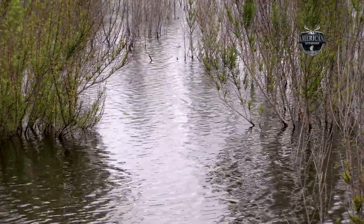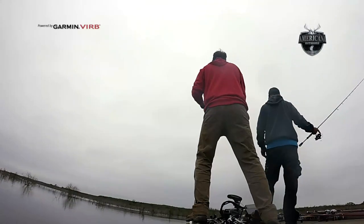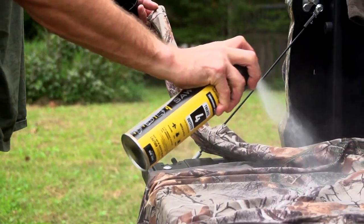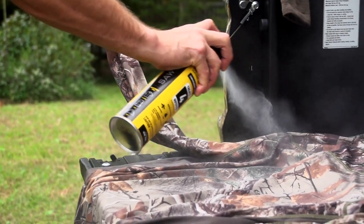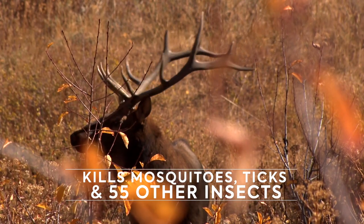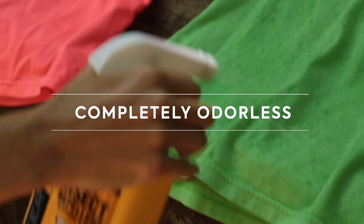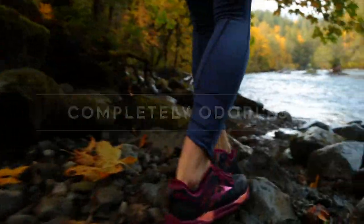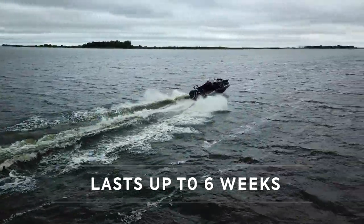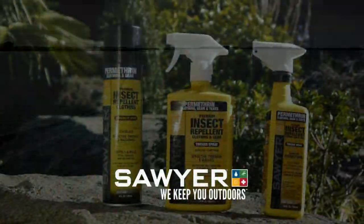Coming up, we're headed back over to Choke Canyon Reservoir with Wade and Jeff as they continue making their way through the flooded waters. When you spray on a layer of Sawyer's Permethrin Insect Repellent, you've just sprayed on adventure. Sawyer, we keep you outdoors.